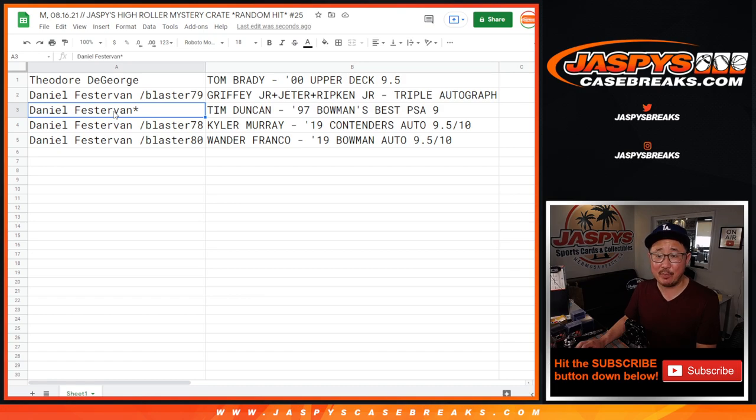Daniel also gets the Tim Duncan 1997 Bowman's Best PSA 9, the Kyler Murray 9.5/10 Contenders autograph, and the Wander Franco Bowman autograph 9.5/10. Congrats everybody!